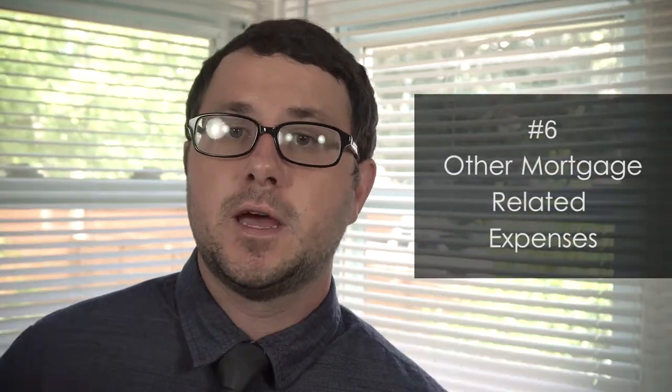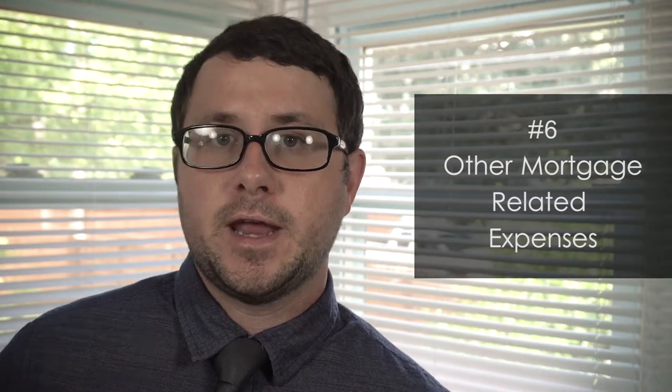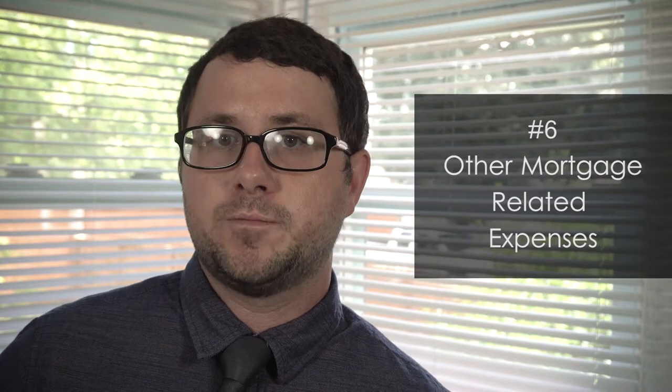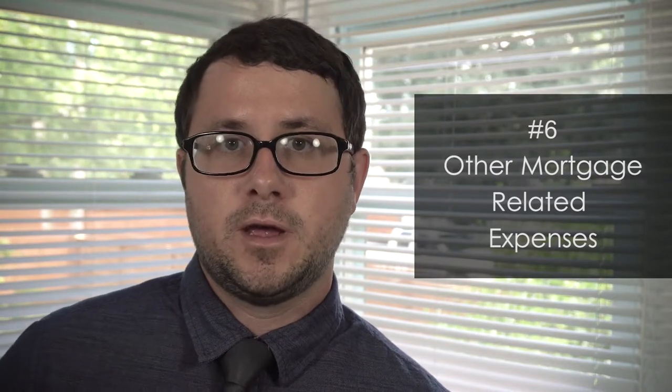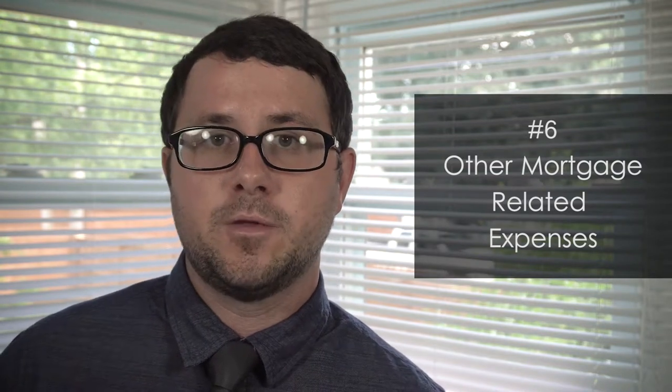The sixth thing that a lender considers when qualifying a borrower is what other mortgage-related expenses would be — something like private mortgage insurance. If you get an FHA loan, you have to have insurance on that actual loan. I'll be doing videos in the future that help break down what types of loans there are and what types of insurance you might have to have on a loan that you get.